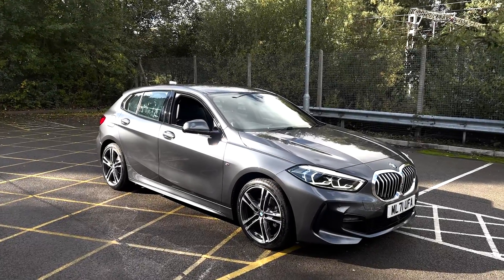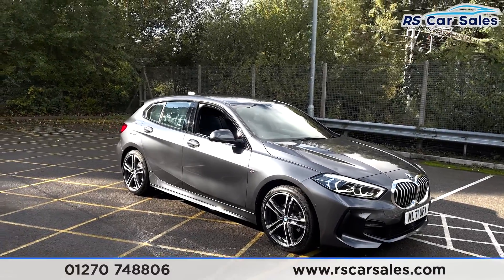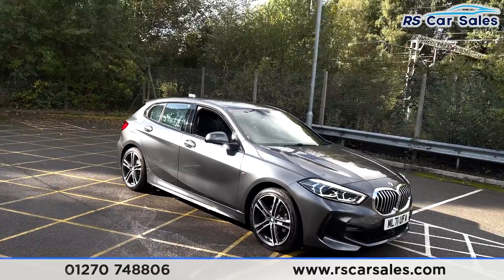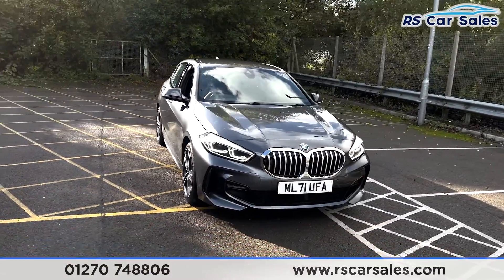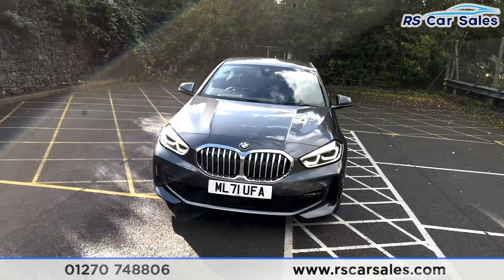Here we have a 2021 71-plate BMW 118i M Sport. With this vehicle you get four superb unscratched, unmarked 18-inch alloy wheels. You have your LED headlights and the chrome front kidney grilles.